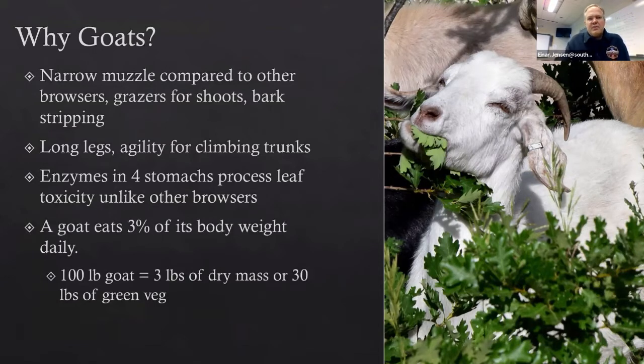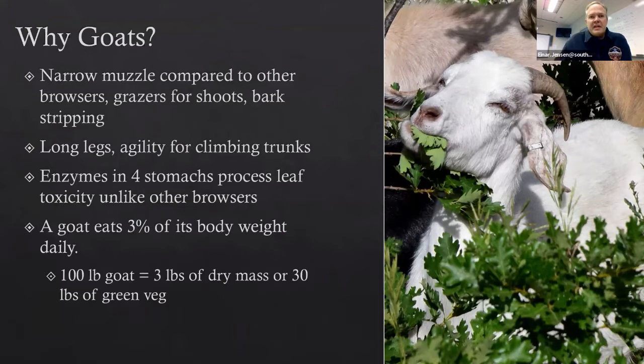How productive is a goat? One cashmere goat will eat 3% of its body weight in dry mass each day. So a hundred-pound goat could eat three pounds of dry mass — but what they're eating is usually full of water because it's still growing on the trees, so they're actually eating closer to 30 pounds of green vegetation. That makes a significant difference, at least visually.